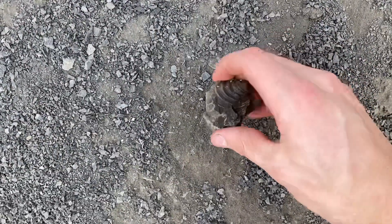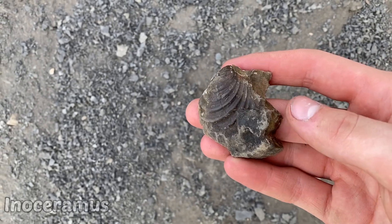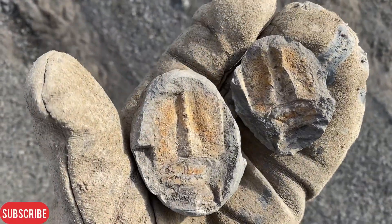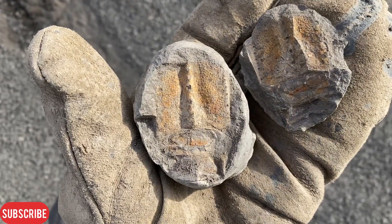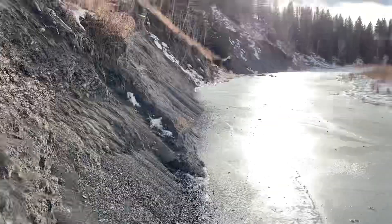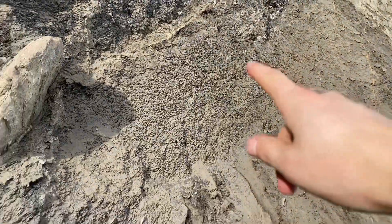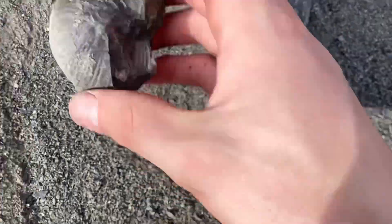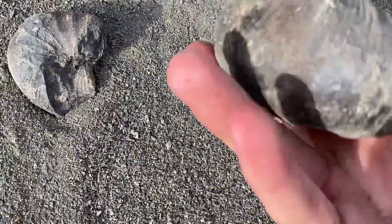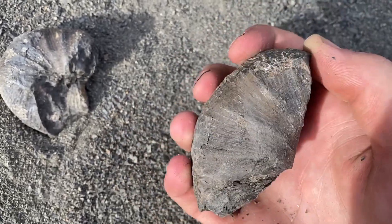A bit higher up on the cliff face now, but look at this — another beautiful Inoceramus. I just cracked this open and I don't know what that is — part of a lobster maybe? I'm just making my way along this face now. I just pulled some bits of scaphites from right there. Still hoping to find a complete one today, but these are still pretty cool.